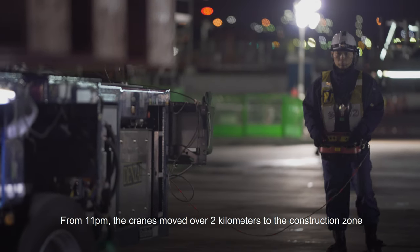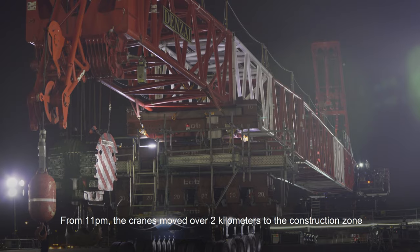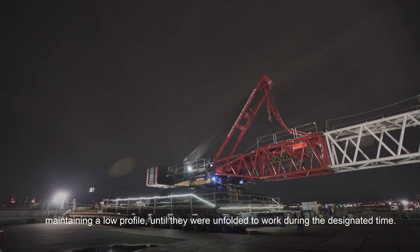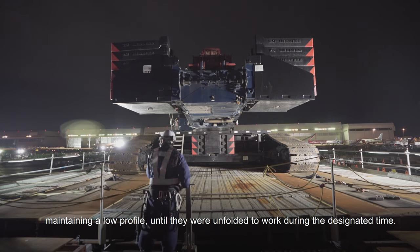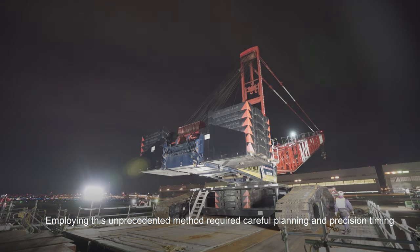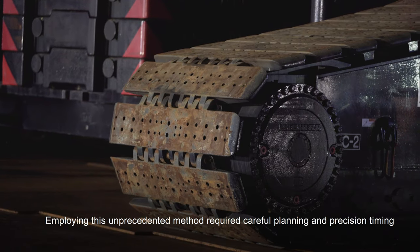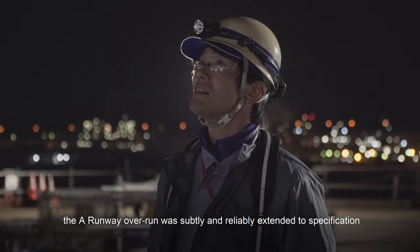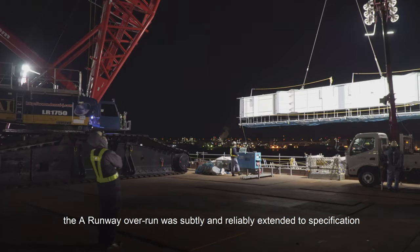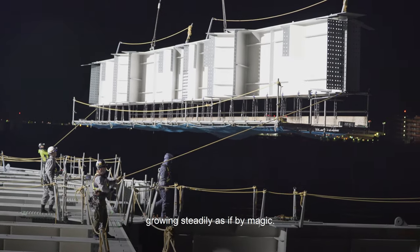From 11pm, the cranes moved over 2km to the construction zone, maintaining a low profile until they were unfolded to work during the designated time. Employing this unprecedented method required careful planning and precision timing. And over the course of one year and three months, the A runway overrun was subtly and reliably extended to specification, growing steadily as if by magic.